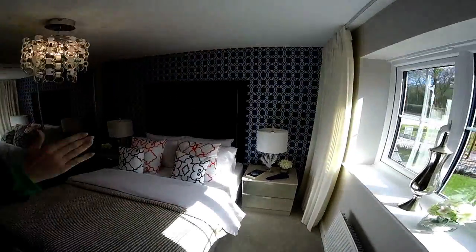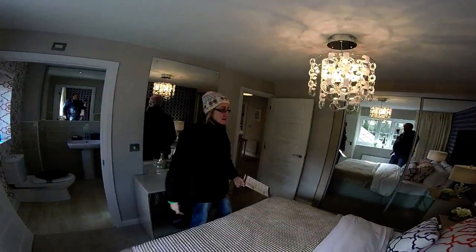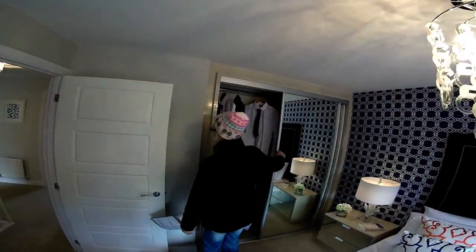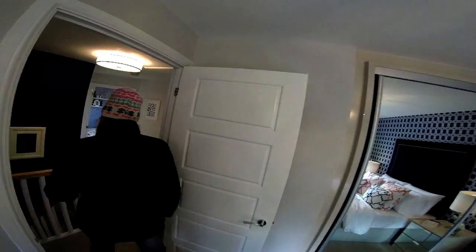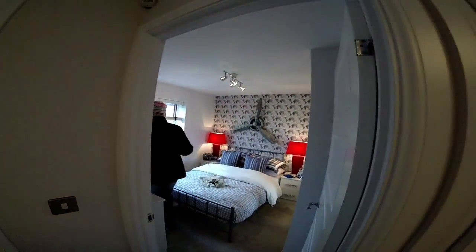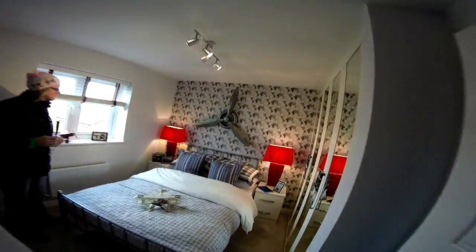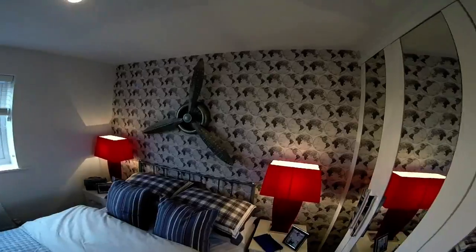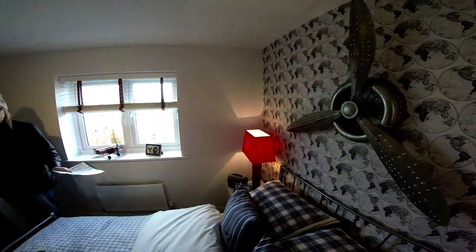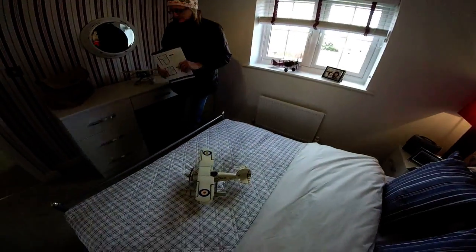Bedroom one has a double bed, but you could fit a king-size bed in here if you wanted. At the back we've got bedroom three. We've got some fitted wardrobes with nice twist handles. We've got a double bed, plenty of additional furniture, and a propeller decoration - that's cool. It's a nice room.